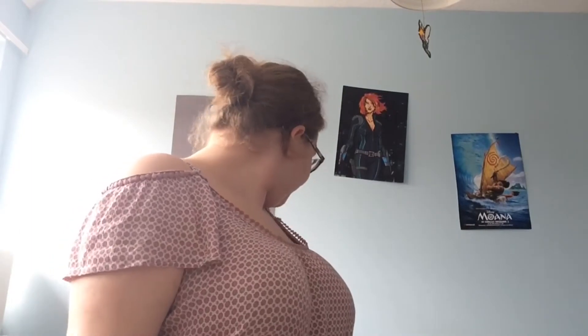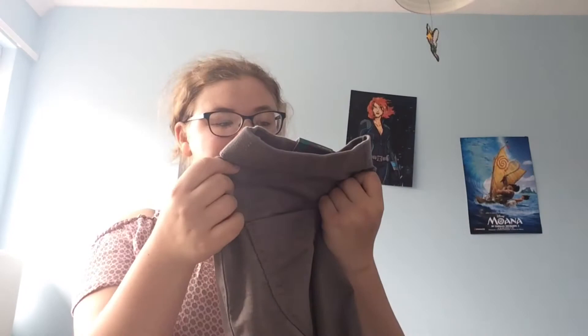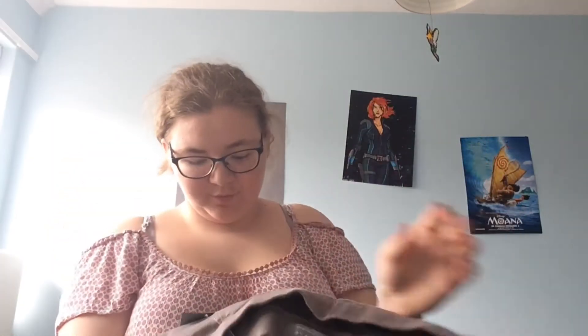I got a couple of things from Dorothy Perkins — we actually went to Topshop and went to the Dorothy Perkins part. I got some jeggings — they say 'ankle grazer' on them. Is there any difference between ankle grazers and jeggings, because these look like jeggings to me? What does ankle grazer mean? Anybody let me know in the comments! I got them from Dorothy Perkins for 18 pounds.